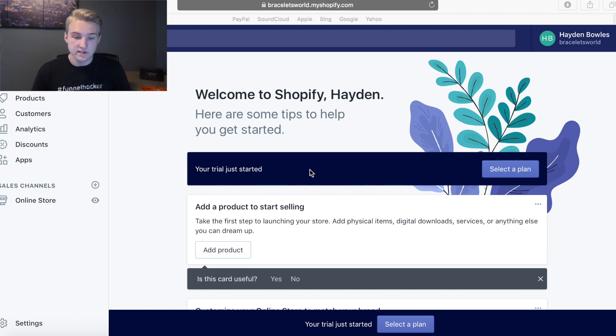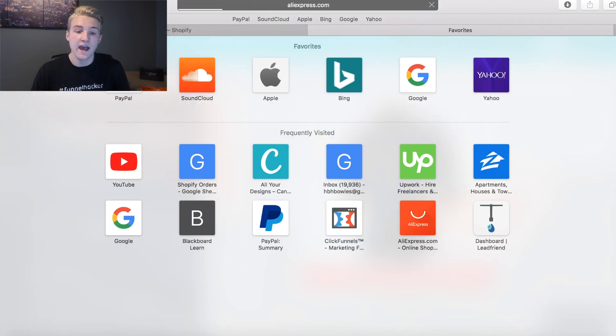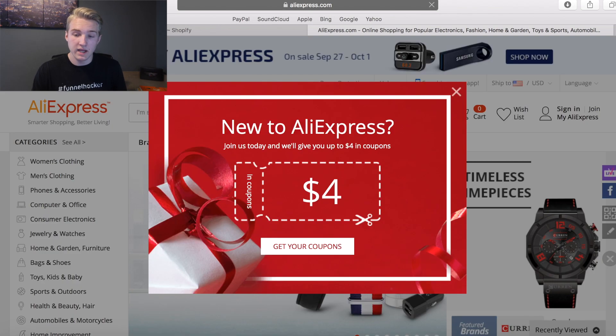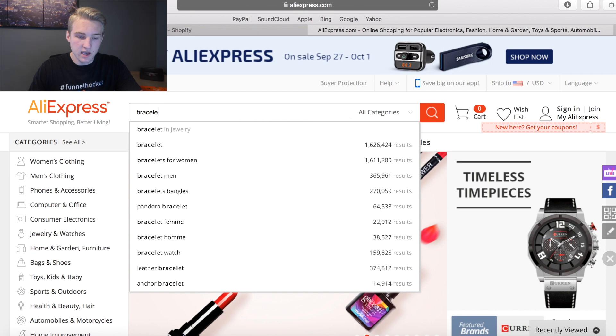All right, so now that we're here inside the store, as you guys can see, the trial just started. I set it up not even five minutes ago. It's called Bracelets World — just a little random thing I came up with. I'm not actually going to be building this store, so I would have put more effort into the name. Right now we're going to go through and pick some products. I'm literally just going to grab a random thing, probably a bracelet, and throw that up on the site.